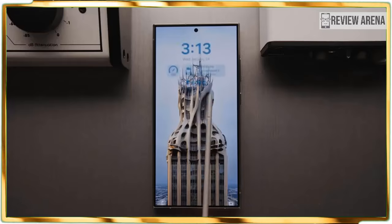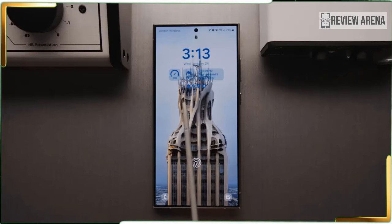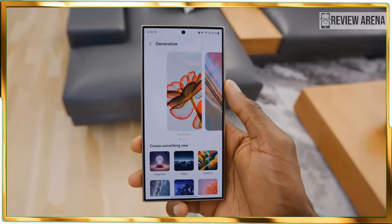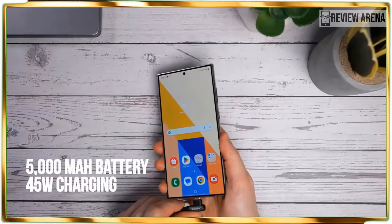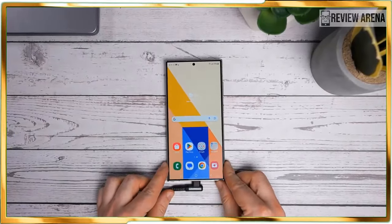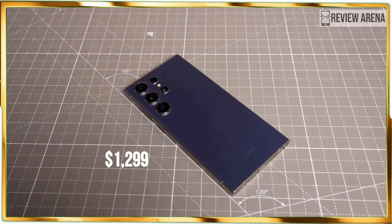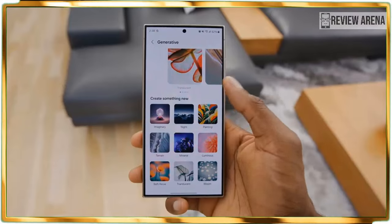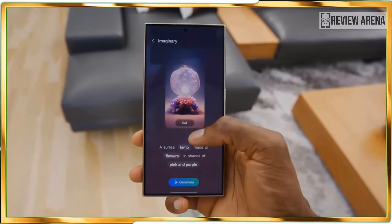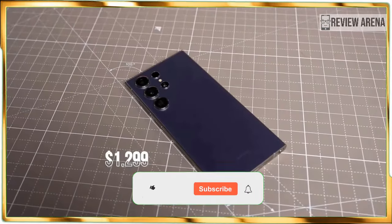The Galaxy S24 Ultra is not just a great phone — it sets the benchmark for all other phone releases in 2024. Knowing that the increase in price to $1,299 does complicate matters a bit, given that the majority of its AI features are practical, combined with its performance and battery gains, it's still worth getting the Galaxy S24 Ultra if you are in the market for a super phone or upgrading from a handset that's a few years older.